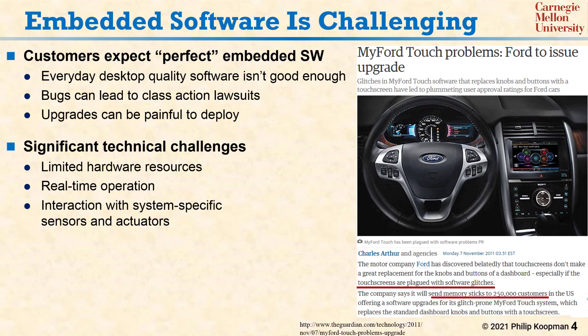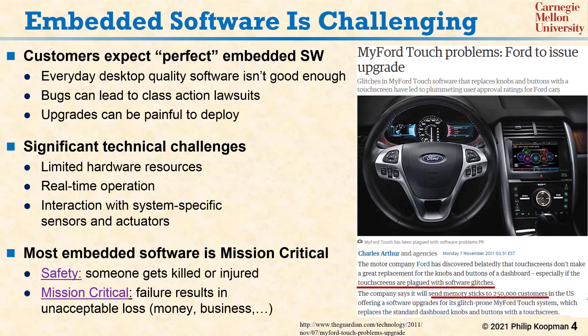On top of those challenges, a surprising amount of embedded software is mission-critical. Some software is safety-critical in that someone can get killed or injured if a software defect causes a problem. But beyond that, a mission-critical system is one in which misbehaving software can cause any kind of unacceptable loss, including a financial loss, a reputation hit, a regulatory violation, or a safety problem. So even if your software is not safety-critical in the classical sense, understanding how software safety works can help you meet your mission-critical requirements.